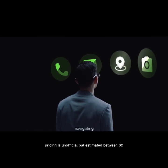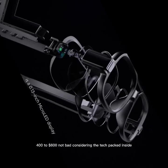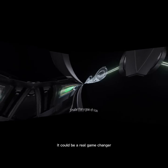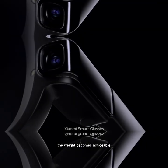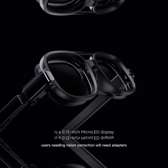Pricing is unofficial but estimated between $240 to $600 — not bad considering the tech packed inside. If Xiaomi improves global support and developer access, it could be a real game-changer. Long-term comfort is mixed: short wear is fine, but after two hours the weight becomes noticeable. Also, there's no built-in prescription lens support — users needing vision correction will need adapters, which aren't widely available.